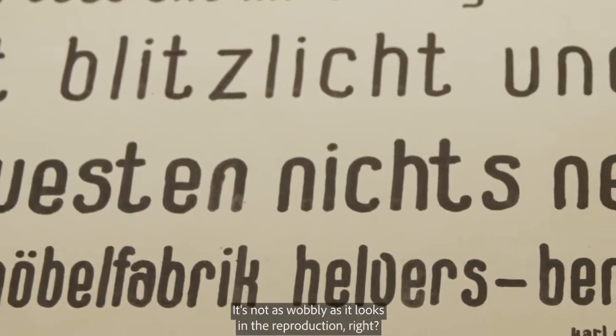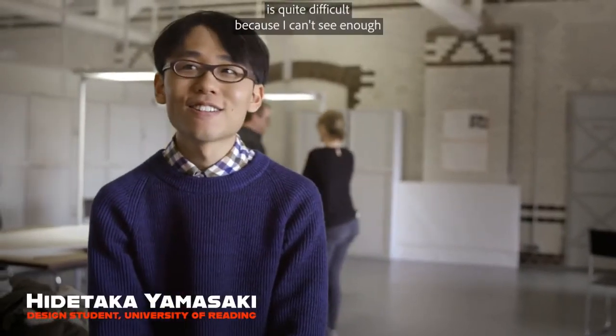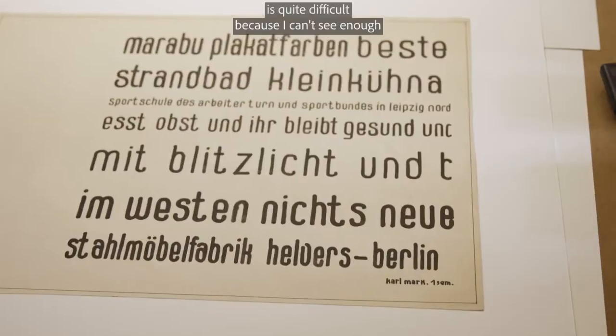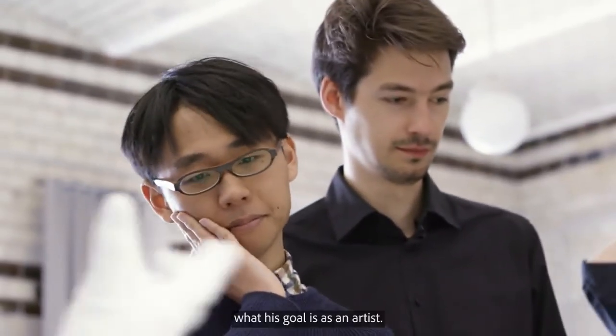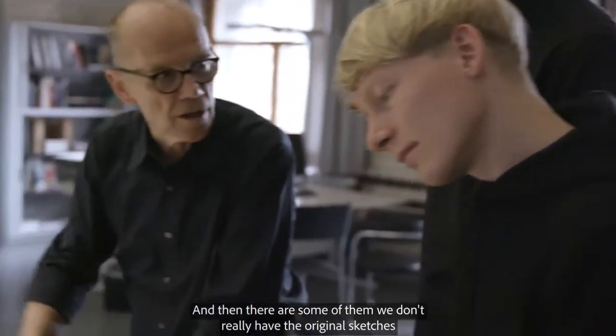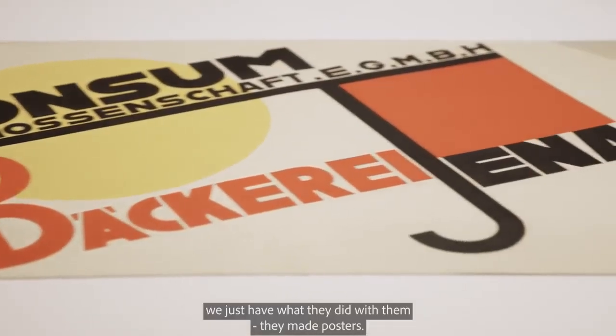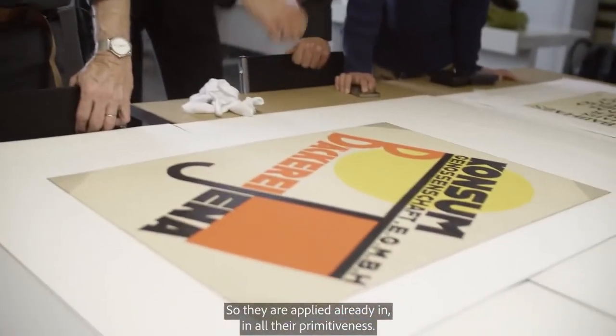It's not as wobbly as it looks in the reproduction — it looks pretty straight. Creating a typeface based on just one sketch is quite difficult because I can't see enough what his goals as an artist were. And then there's some of them, we don't even have the original sketches, we just have what they did with them — they made posters. So they are kind of applied already in all their primitiveness.